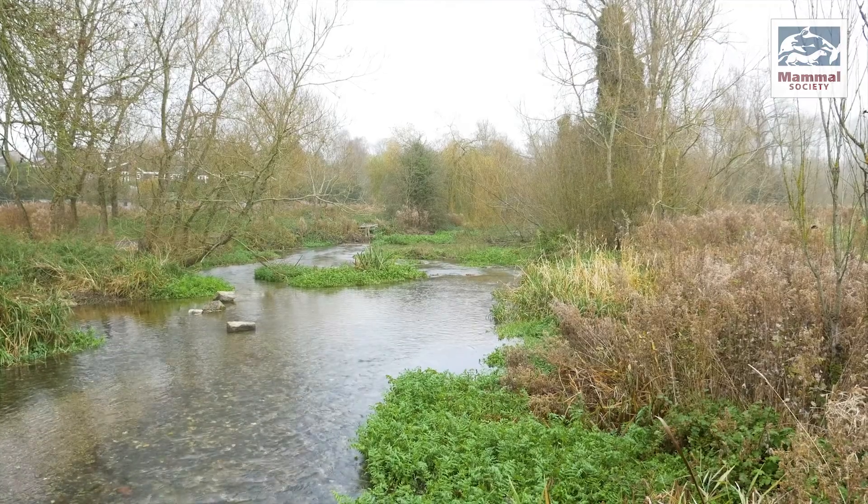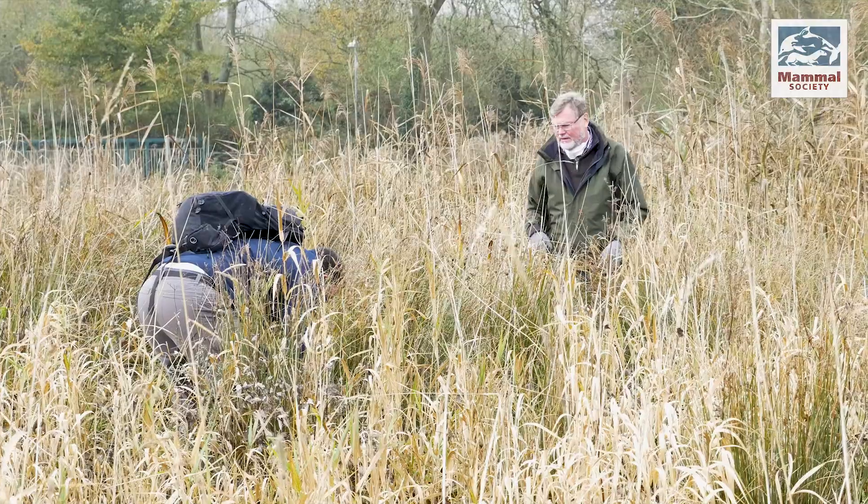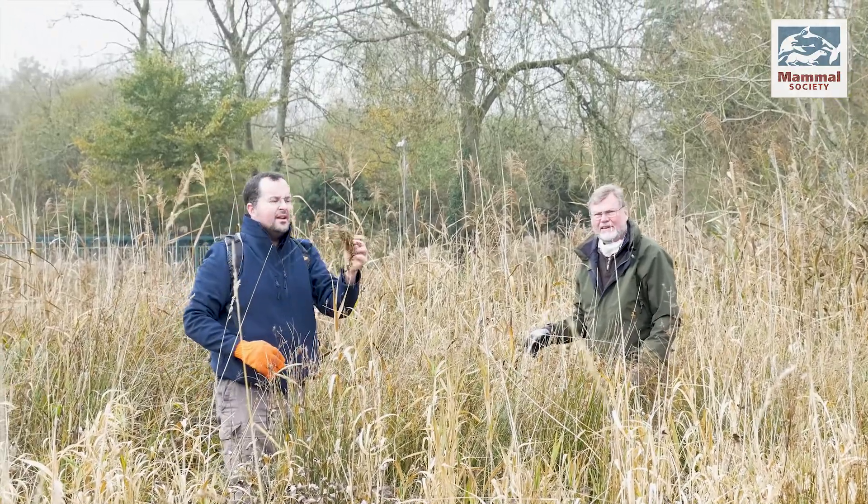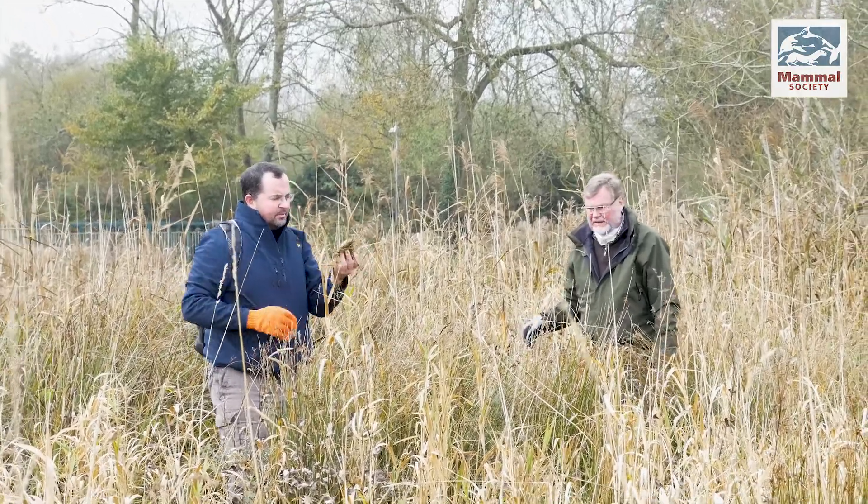At Stonebridge Wild River Reserve, volunteers from the Wiltshire Mammal Group and Action for the River Kennet have already started the search for signs of harvest mice. We've had the Wiltshire Mammal Group with us, showing us how to look for their nests by parting the vegetation and looking amongst the tussocks for the little nests that the mice make.